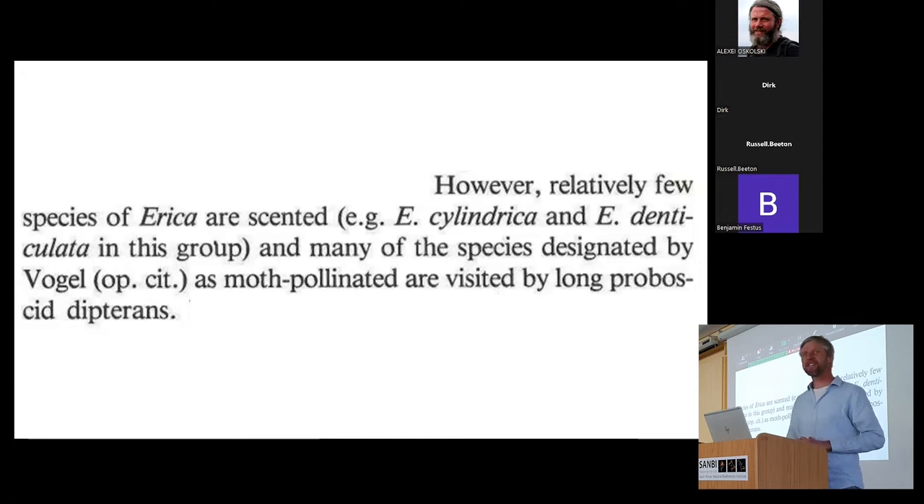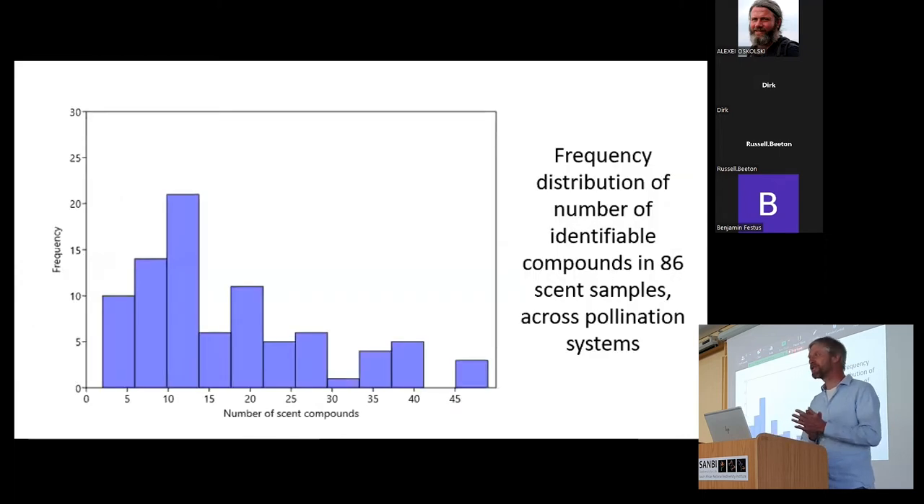The first thing I want to show is the frequency distribution of the number of volatiles we find in scent samples, to suggest that Ericas are more scented than we think based on our own human nose. Of all the samples I've analyzed, not a single sample was unscented, and most samples include at least 10 to 15 volatile compounds — and these are just the compounds we could identify; I've left out the unknowns, which make up a very small fraction of the bouquet.